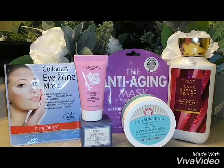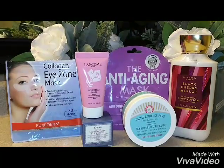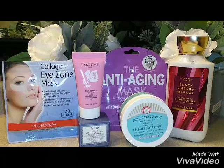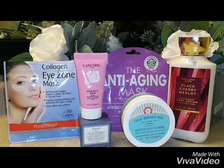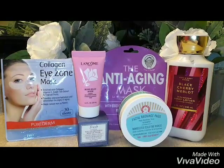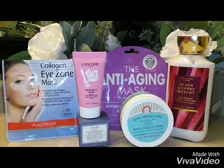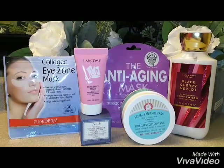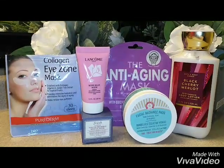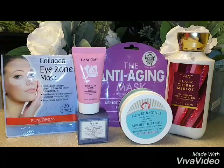Next, we're going to move on to the purple sheet mask behind there. You want to leave it on for 20 minutes. After you remove it, you work the rest of the product in down to your neck. It has no parabens and it's not tested on any animals. Really like that too — it's nice.